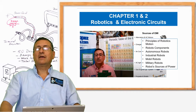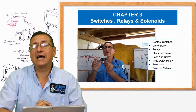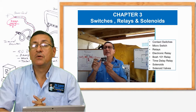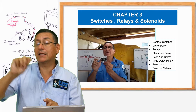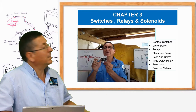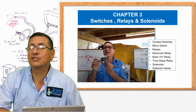In chapter three, we are going to study the switches, the relays, and the solenoids. Without solenoids, we don't have robots. Without solenoids, we don't have the connection between the electrical signals and the mechanical movement. Those are the solenoids. For that reason, we are going to analyze in chapter three, in detail, switches, relays, and solenoids.